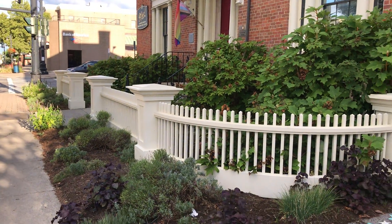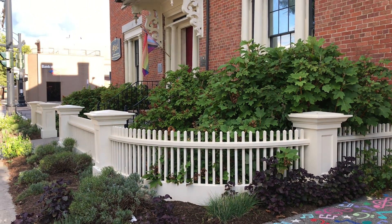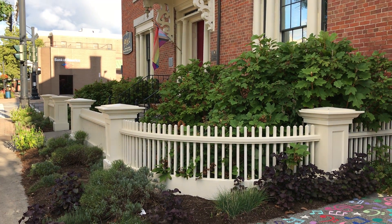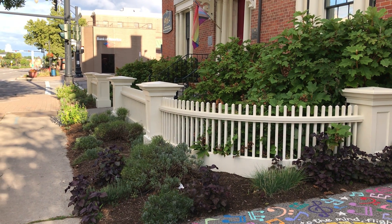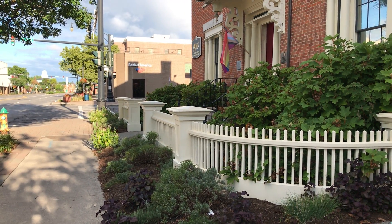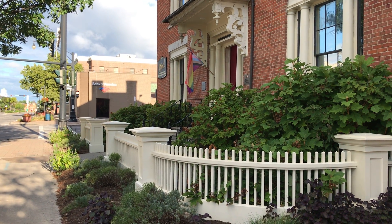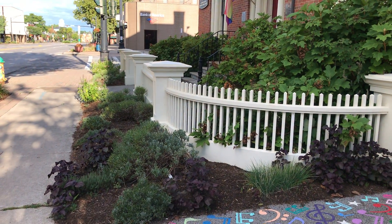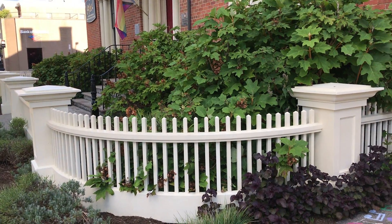The master gardeners when they took up the challenge looked at site conditions and the architecture of the building, then designed appropriately for this space. As you can see here in this small garden that connects the public space to the fence and then into the private or semi-public space, they planted low-growing perennials which include lavender, lemon balm, chives, and a lovely purple mint.